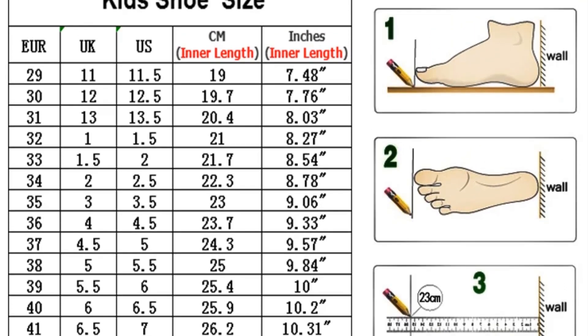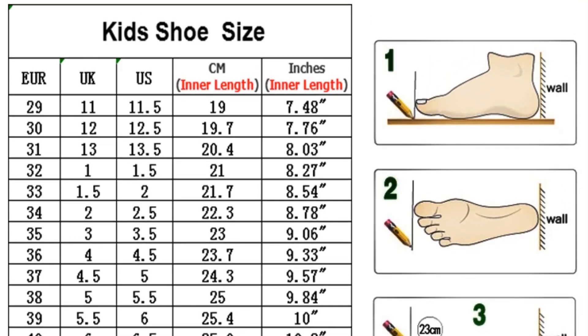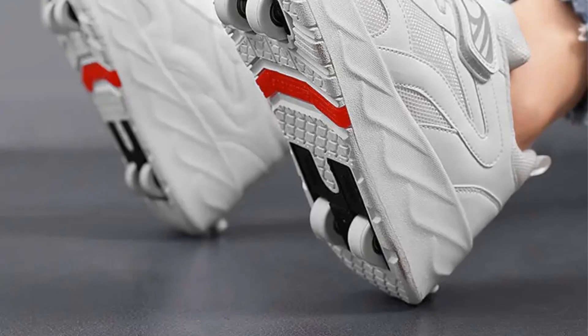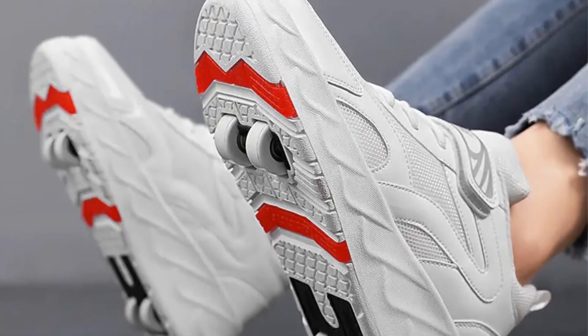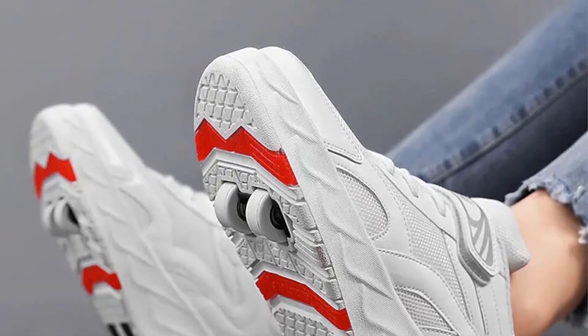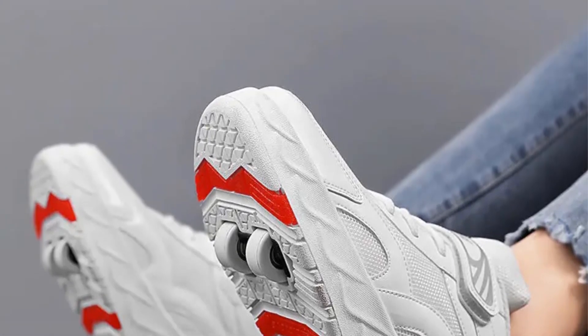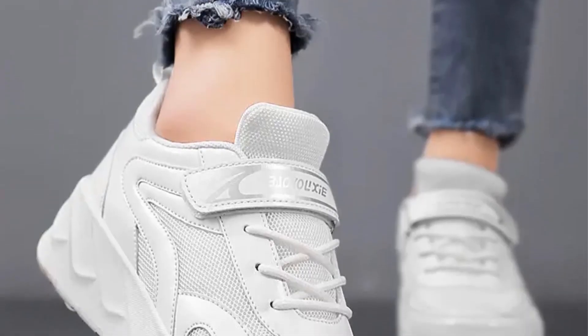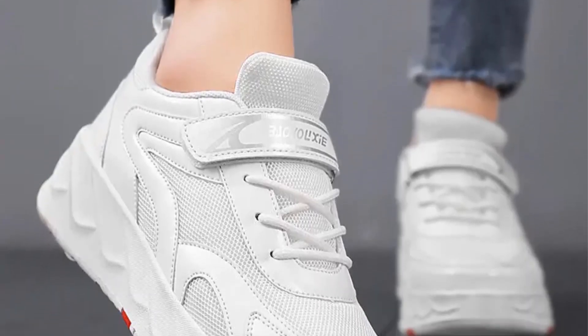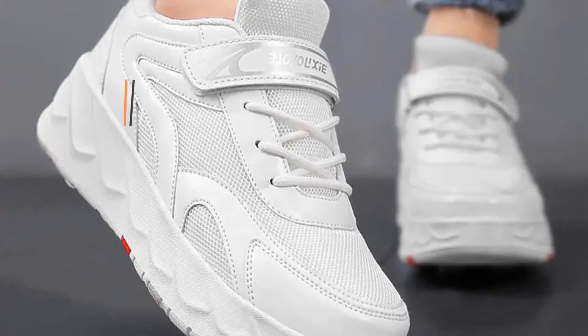These shoes cater to both fashion and functionality, with designs available for both men and women. They often feature quality materials, cushioned insoles, and sturdy wheel mechanisms, ensuring they can withstand the demands of various sports and recreational activities. The shoes come in a variety of colors and styles, allowing users to express their personal fashion preferences.